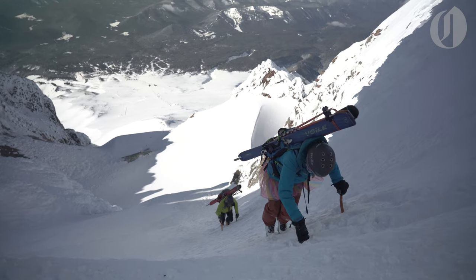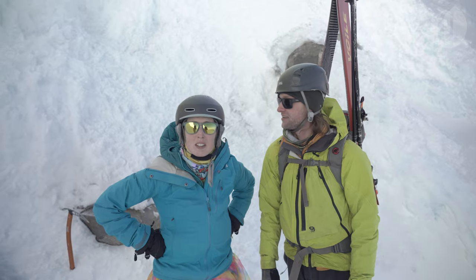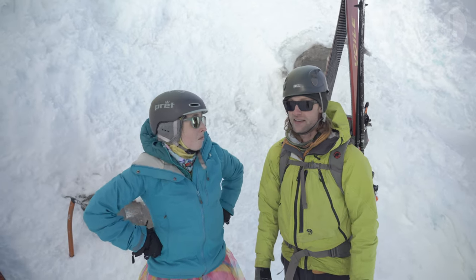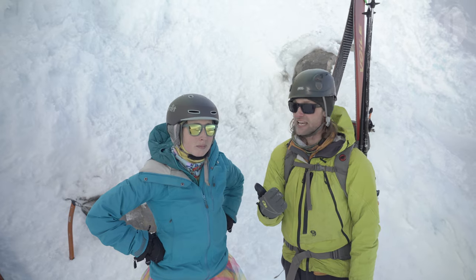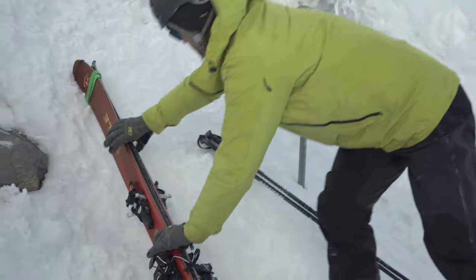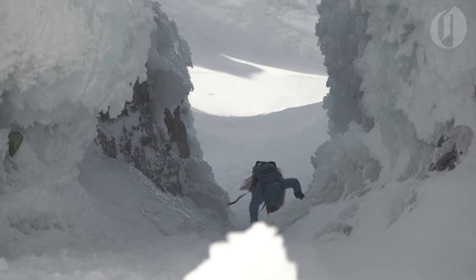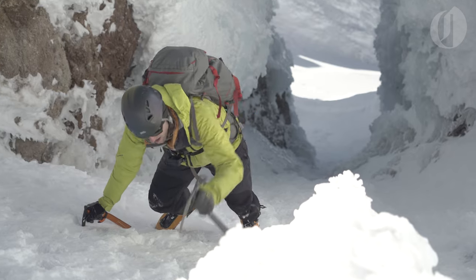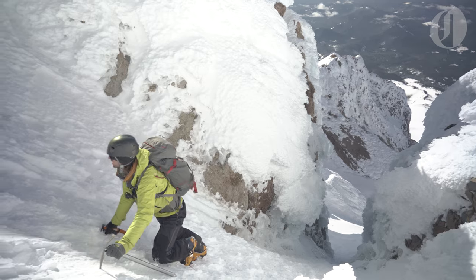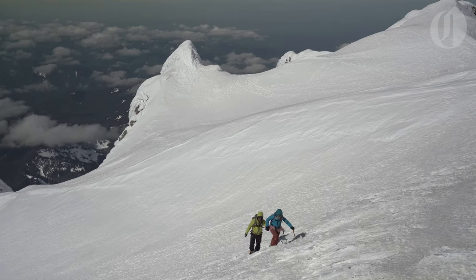We continue up the Hogsback until we get to the bottom of the Pearly Gates. It's time to drop our skis for the super steep section of the climb — we'll go tag the summit, which is just a little ways ahead, then come back, click into the skis, and get out of here. Conditions in the Pearly Gates look good today, not exceptionally icy or steep, so we stick with that route instead of the Old Chute. Climbing through the gates is the steepest and most technical part of the ascent; we use our ice axes to pick our way up the slope. Once past the gates, the terrain levels off enough that we can walk the rest of the way to the summit.